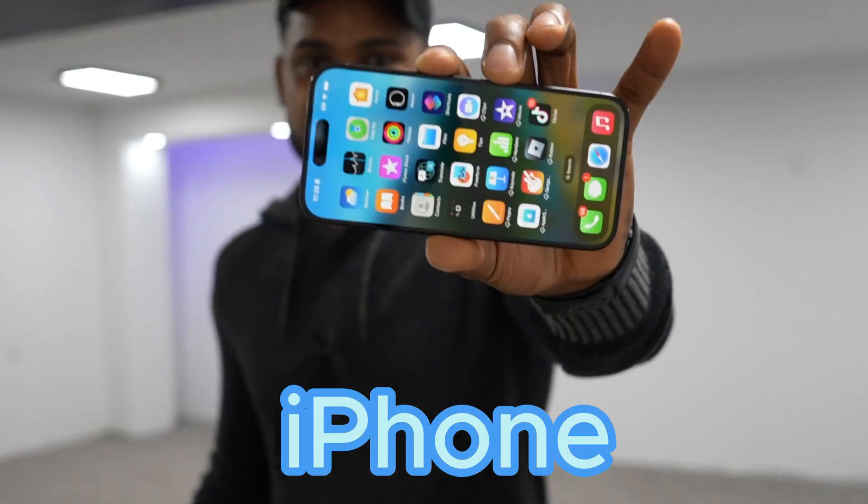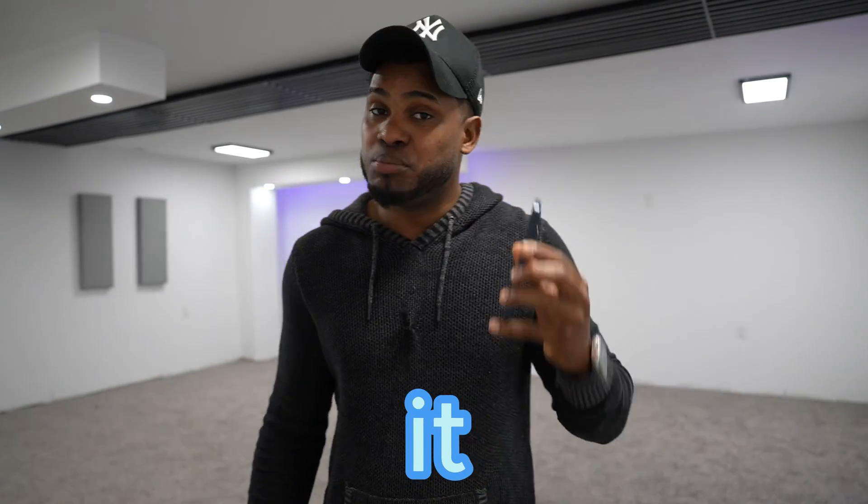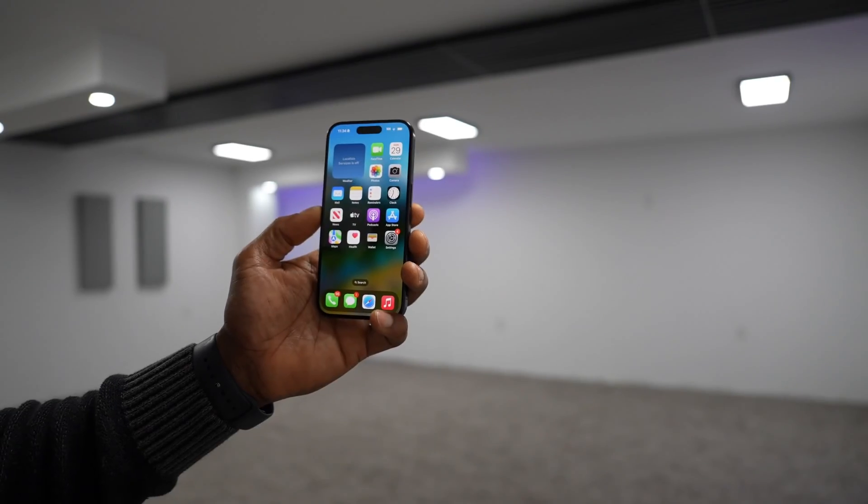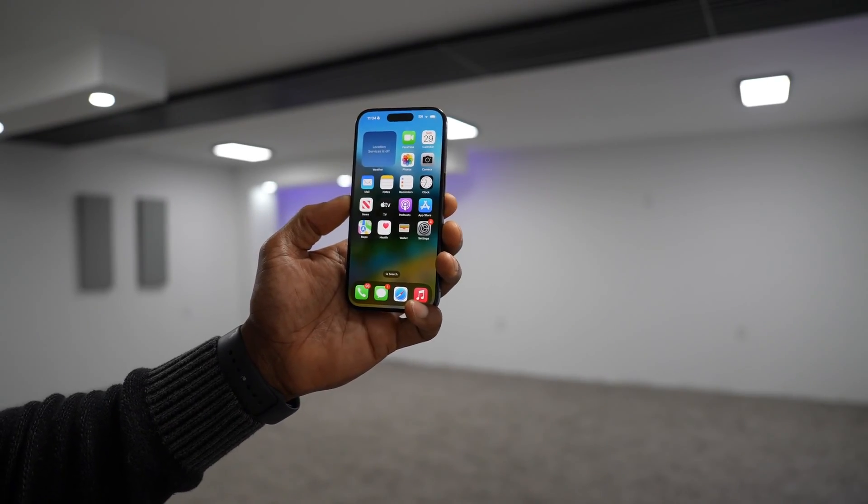Let me show you what I did to fix my iPhone 15 Pro after it completely froze on me. I couldn't use it at all. So let's say your iPhone is completely frozen and you cannot use it.